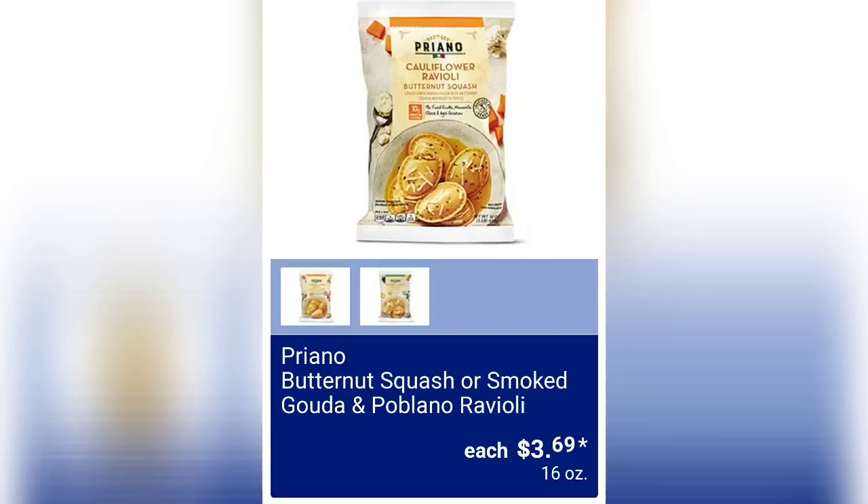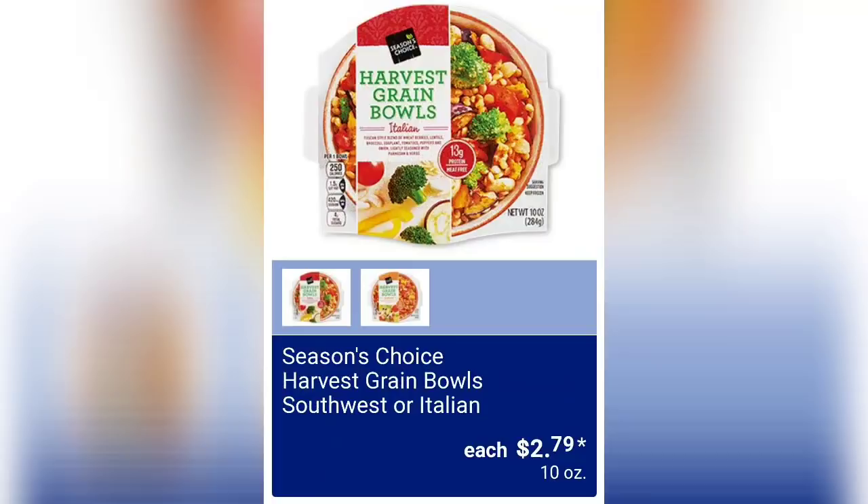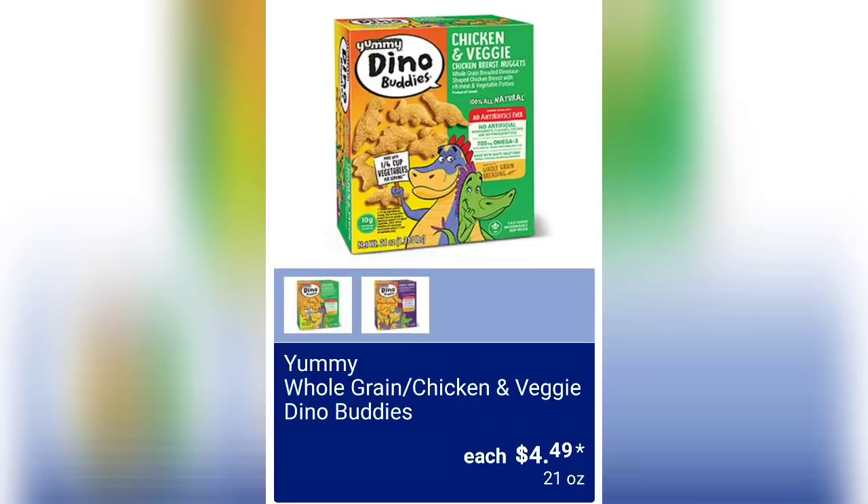Butternut squash or smoked gouda and poblano ravioli is $3.69 for 16 ounces. Season's Choice pumpkin or butternut squash risotto is $3.49 for a 16-ounce bag. Season's Choice harvest green bowls in southwest or Italian are $2.79 for 10 ounces. And Specially Selected steakhouse whole green beans or kung pao broccoli is $1.99 for 12 ounces.